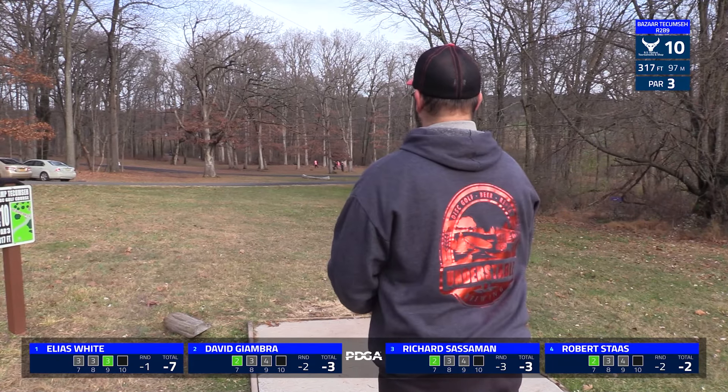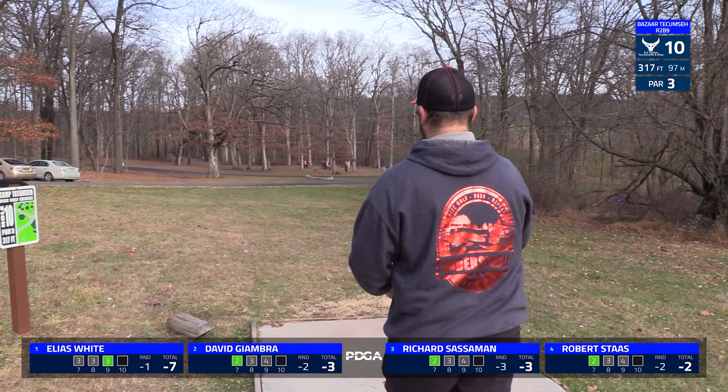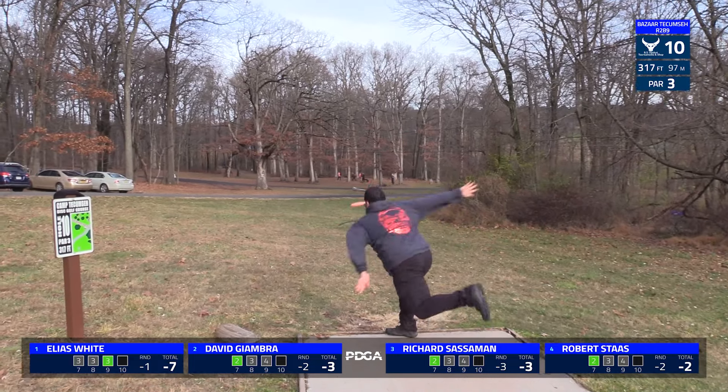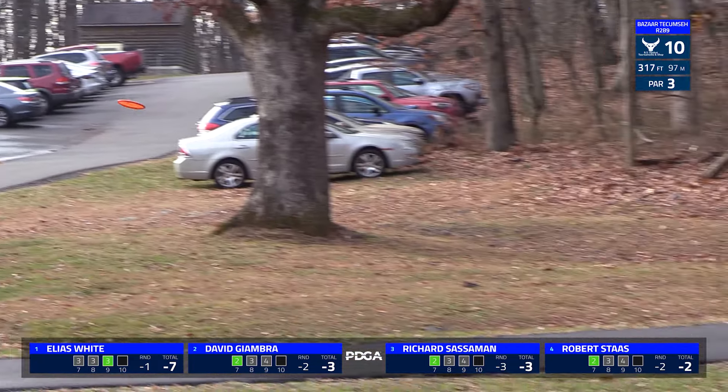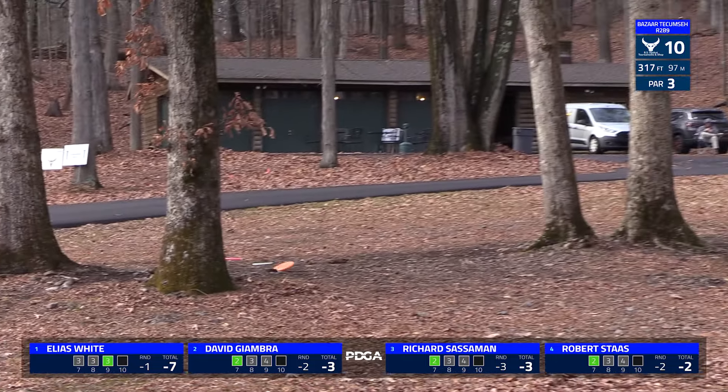It was a little hard to see, but I do believe he clipped a branch there. I don't think it just hyzered out early. I do think he hit that one tree that's in the way and that made him stay OB as opposed to getting across.